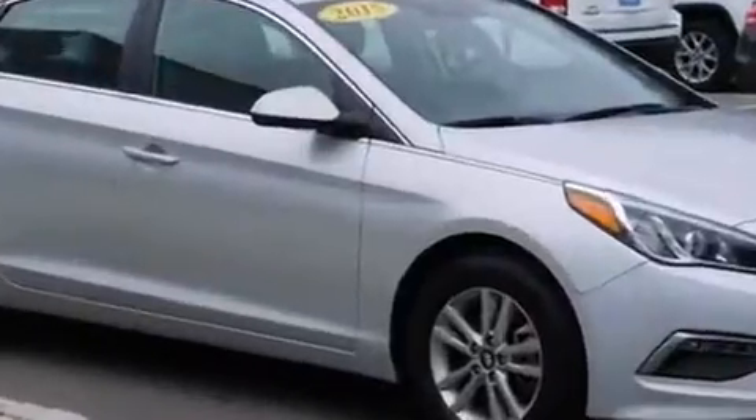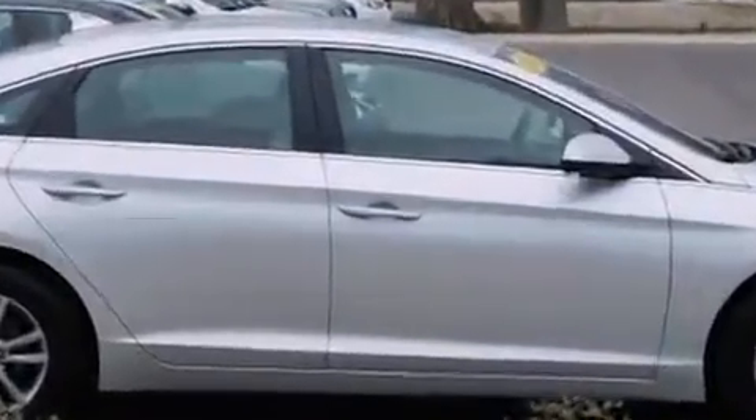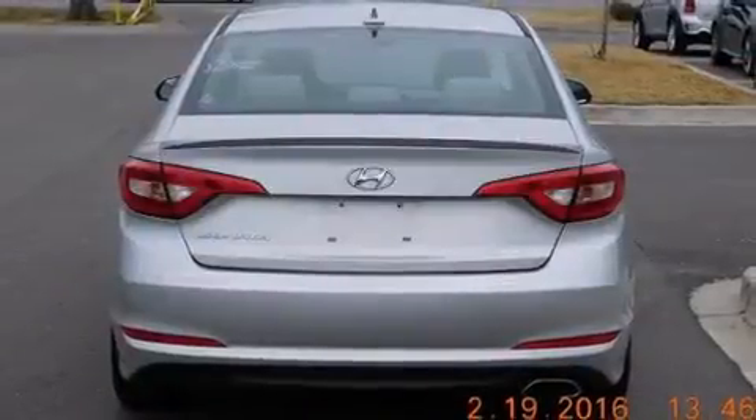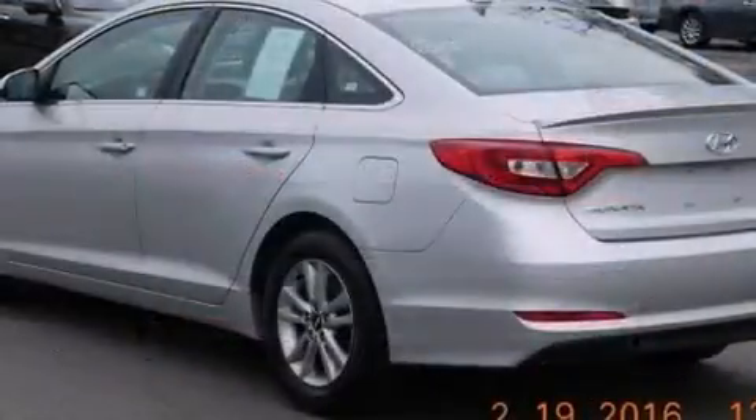Under the hood, you'll find a four-cylinder engine with more than 170 horsepower, providing a spirited yet composed ride and drive. Both high fuel economy and flexible performance are assured by the six-speed automatic transmission.